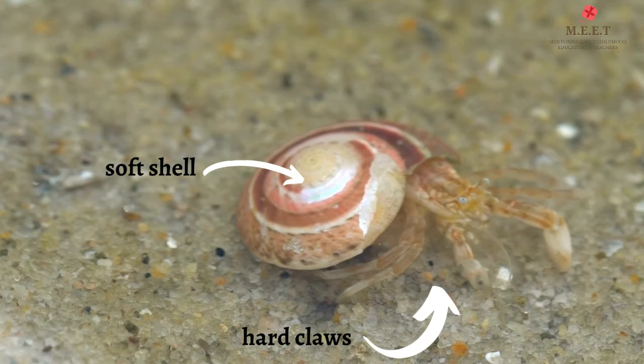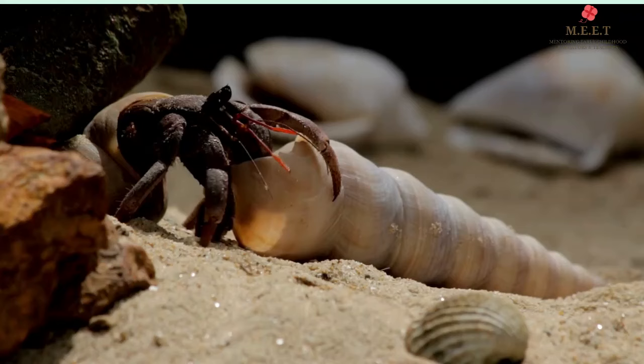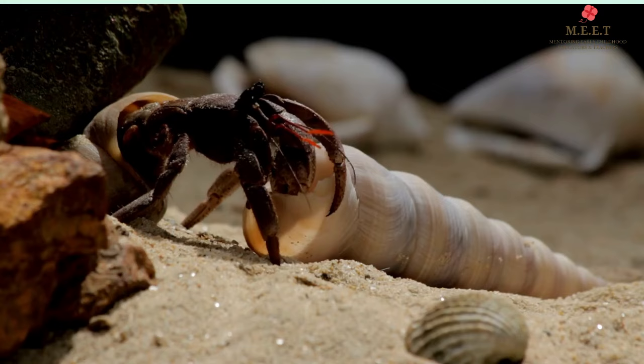A hermit crab has hard claws in front and a soft shell at the rear. Its shell is too soft to keep it safe from enemies. Hence, it lives in an empty snail shell.